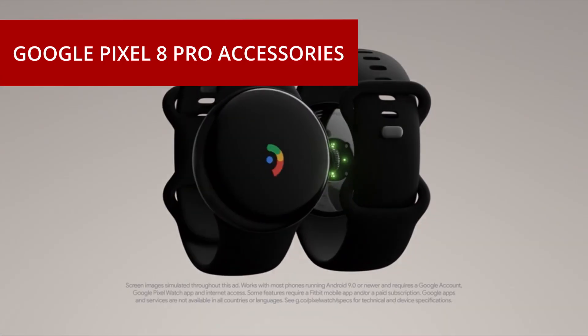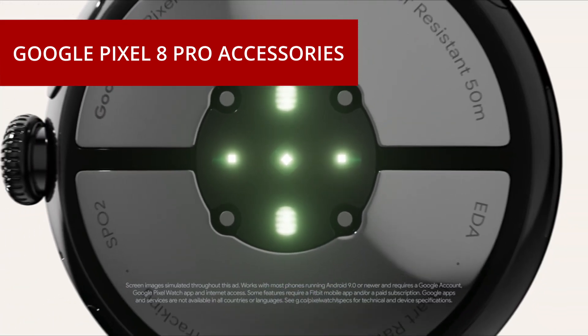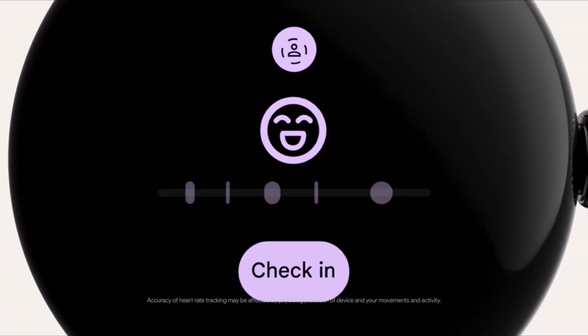Hi, what's up everyone! In this video we will talk about the top 5 best Google Pixel 8 Pro accessories 2023, you can buy on Amazon.